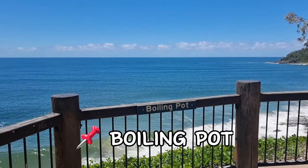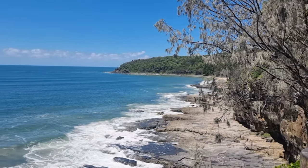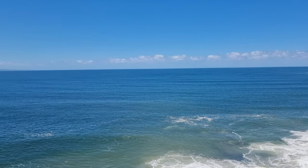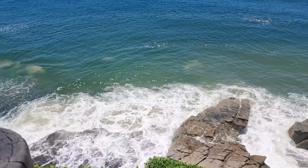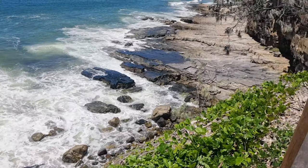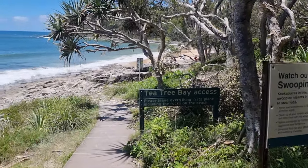First stop on the walk: Boiling Pot Lookout. Beautiful views and lots of rocks down here. Let's carry on. Next stop is Tea Tree Bay Beach — let's have a little look down here.